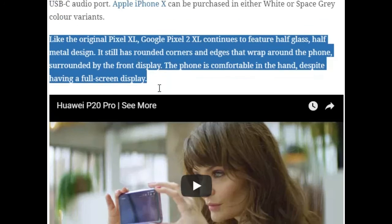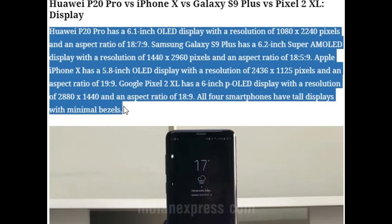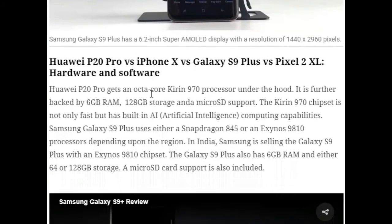Moving on to displays: the Huawei P20 Pro has a 6.1-inch OLED display with a resolution of 1080x2240 pixels and an aspect ratio of 18.7:9. The Samsung Galaxy S9 Plus has a 6.2-inch Super AMOLED display with a resolution of 1440x2960 pixels and an aspect ratio of 18.5:9. The Apple iPhone X has a 5.8-inch OLED display with a resolution of 2436x1125 pixels and an aspect ratio of 19:9. The Google Pixel 2 XL has a 6-inch P-OLED display with a resolution of 2880x1440 pixels and an aspect ratio of 18:9. All four smartphones feature tall displays with minimal bezels.